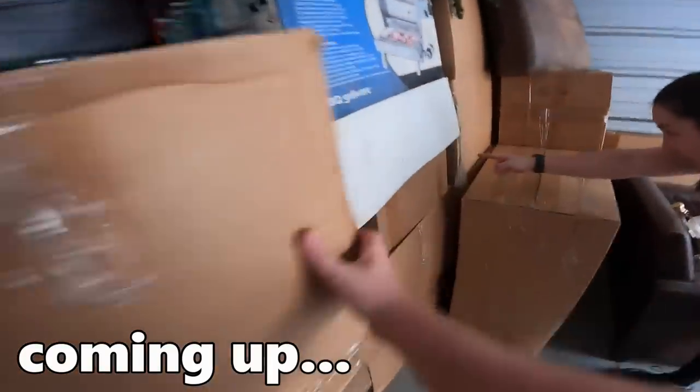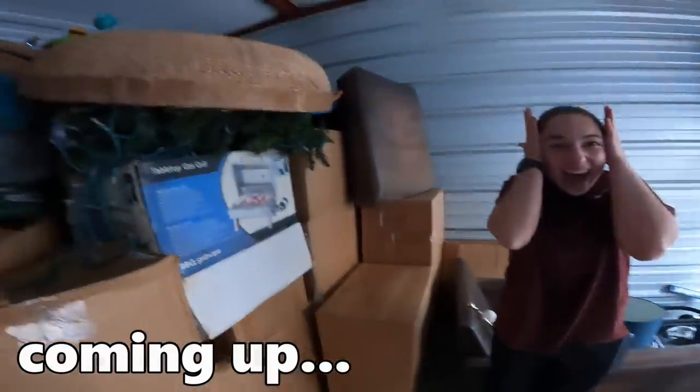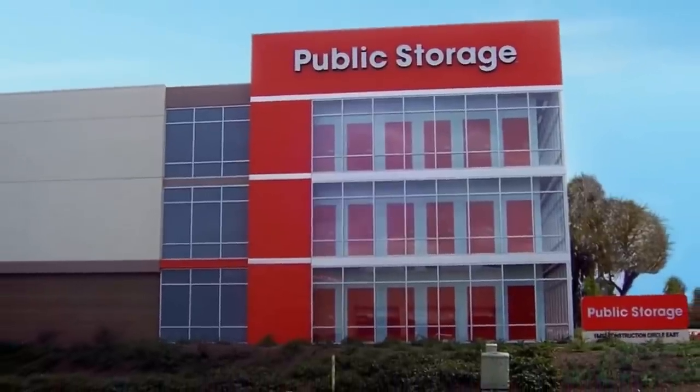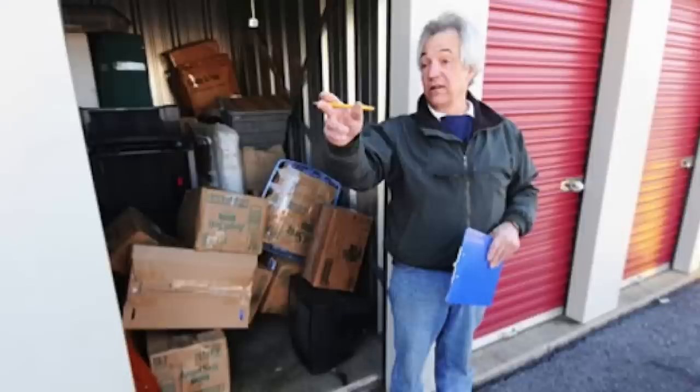Storage units in the United States of America is a multi-billion dollar industry. With this many people renting units on a monthly basis, chances are some people just don't make their payments. Legally, if you go a certain amount of time without paying, these storage unit facilities can auction off your unit and its contents on the internet to complete strangers like me.